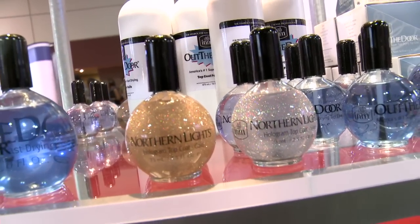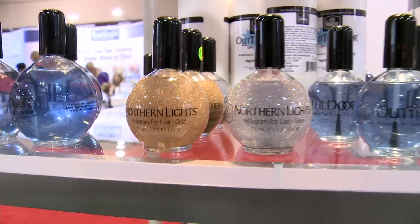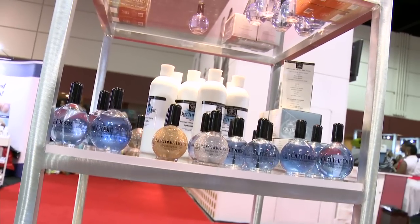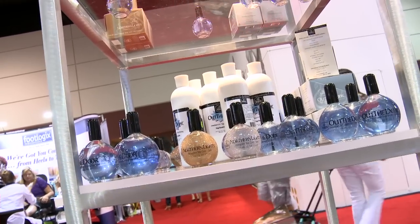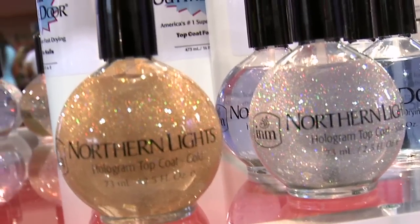All we did was add the holographic — not glitter — it's a holographic loose type product that makes it glisten. You can simply put it over gel, polish, any product that you already use. Great retail product. I retail it in my studio. Dries quick, comes in silver and gold. Everybody loves it. It's a great product because it's so versatile and it's so great to layer with nail art or just pink and whites.